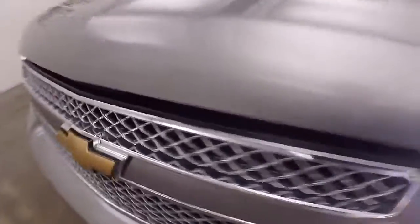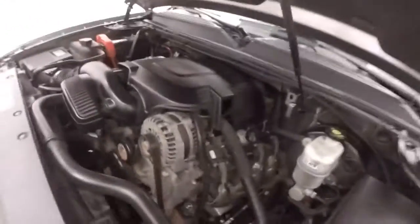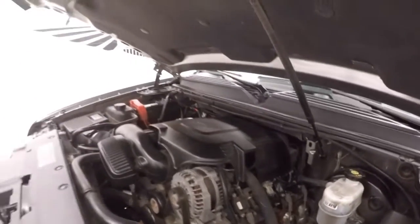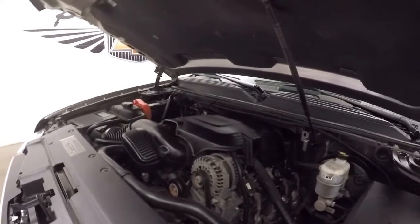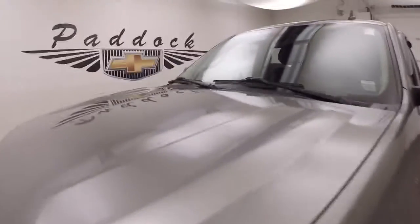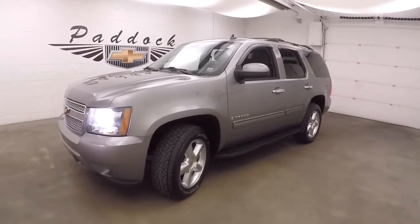Let's go look underneath the hood. Underneath the hood, you've got a 5.3 liter Vortec V8 — very nice and smooth, plenty of power to haul or go wherever you need to. 2009 Chevy Tahoe.